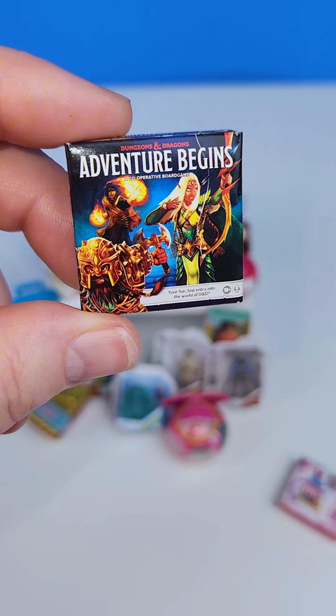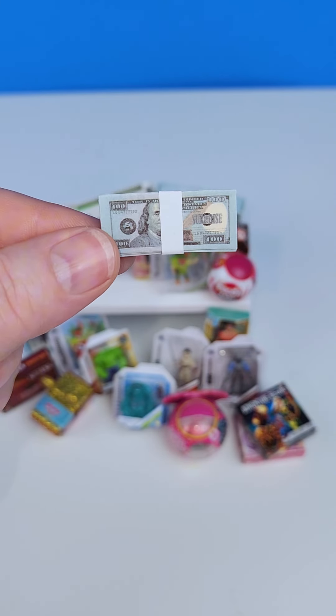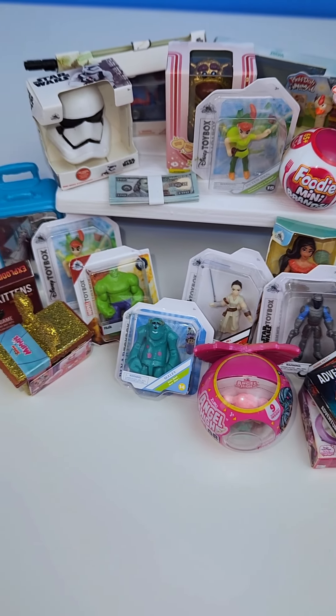And some boxes like this Mickey Mouse one, Dungeons and Dragons, Exploding Kittens, and of course some money. That's it, I hope you enjoyed this — don't forget to like and subscribe!